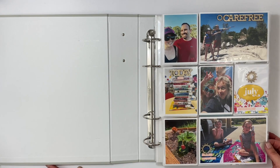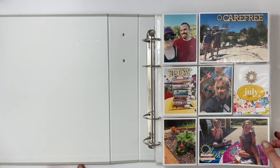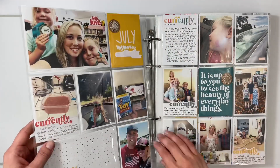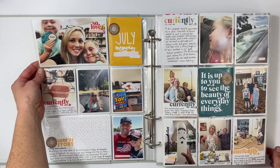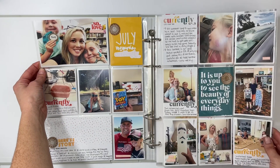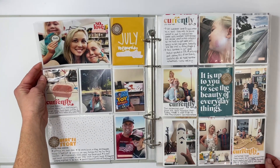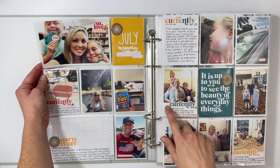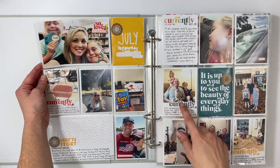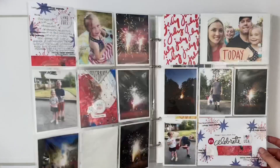I get all my photos printed through Persnickety and I keep my monthly opening pages very simple with just photos and usually no words. Going into July — I used bright, bright colors for this one based off of a card. I also used the 'currently' prompt as a guide for the different stories.